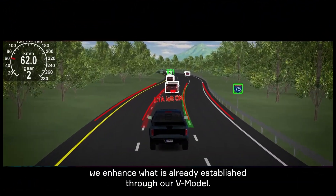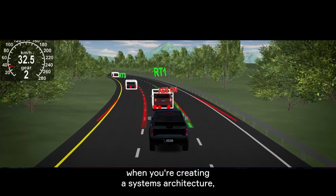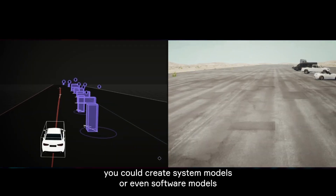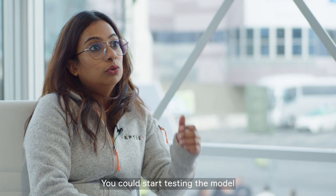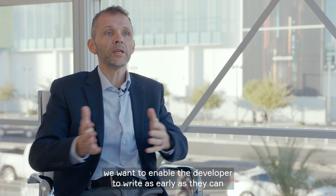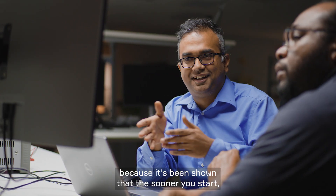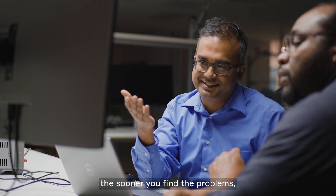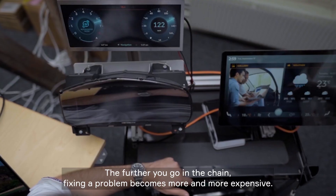Through our DevOps solution, we enhance what is already established through our V-model. For example, when you're creating a systems architecture, you could create system models or even software models without even having hardware. You could start testing the model and see if it works. The idea of shifting left is to enable the developer to write as early as they can, because it's been shown that the sooner you start, the sooner you find the problems. The sooner you find a problem, the cheaper they are to fix. The further you go in the chain, fixing a problem becomes more and more expensive.